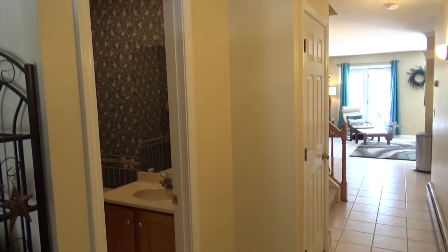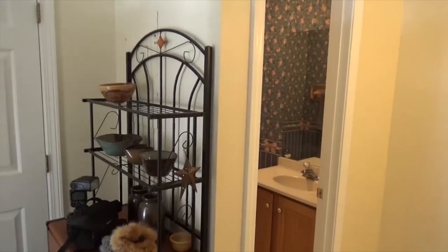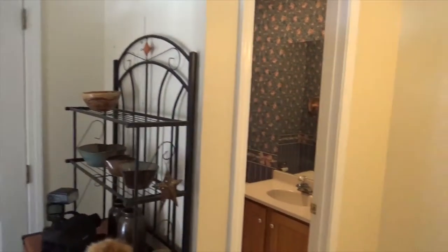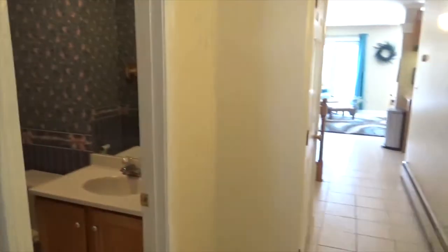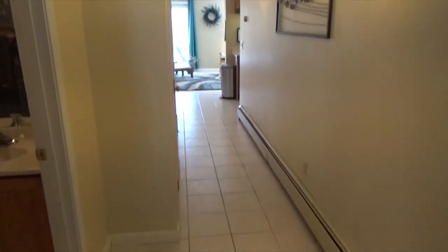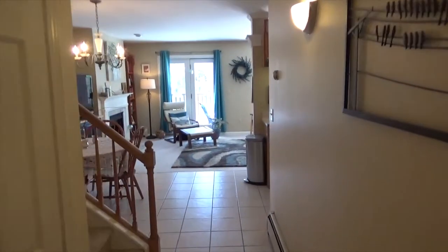Here we have the inside of the property. What I like about this is it has this great mudroom you first walk in. We have a coat closet off to the side. Over here is the half bath and I like that it's kind of away from the main living area. Of course you have a nice tile floor, and off to the side here is the door that goes out to the one-car garage.